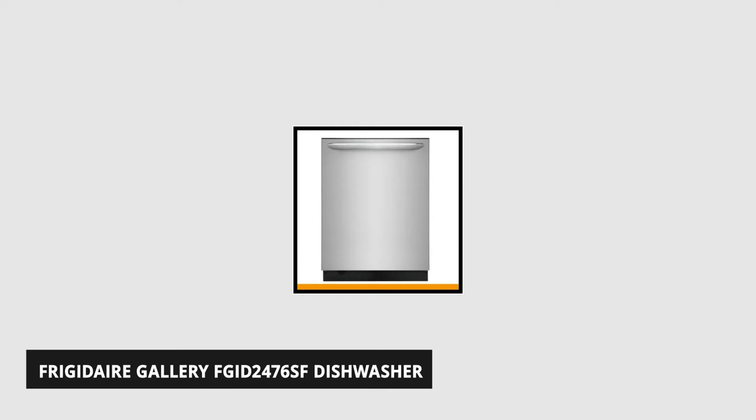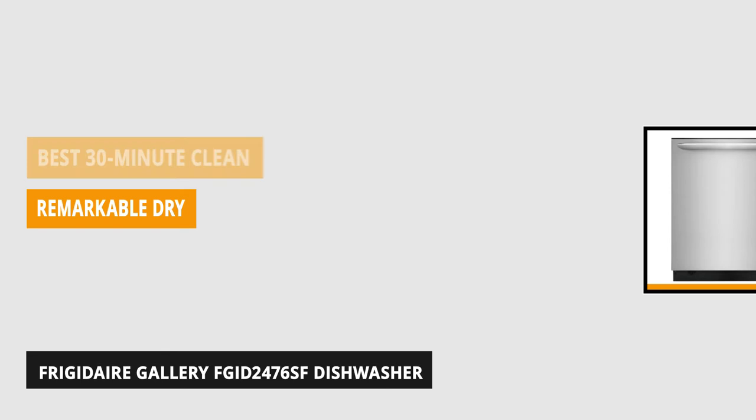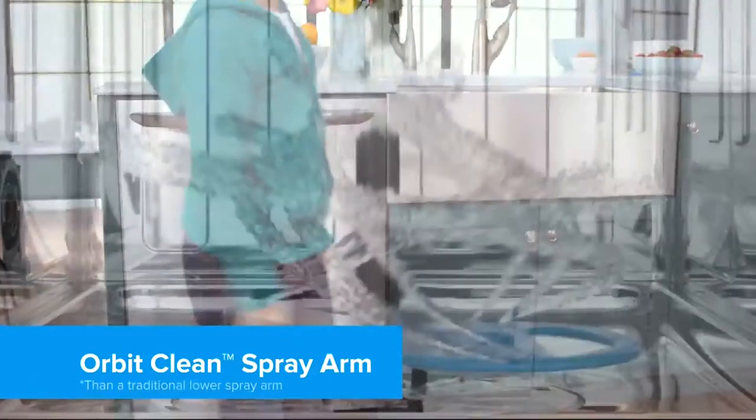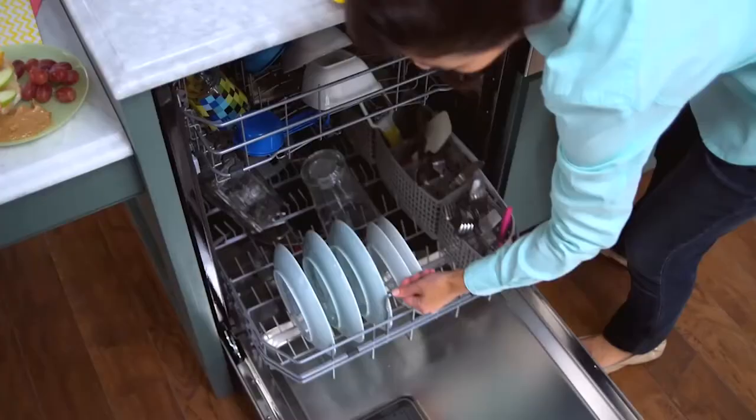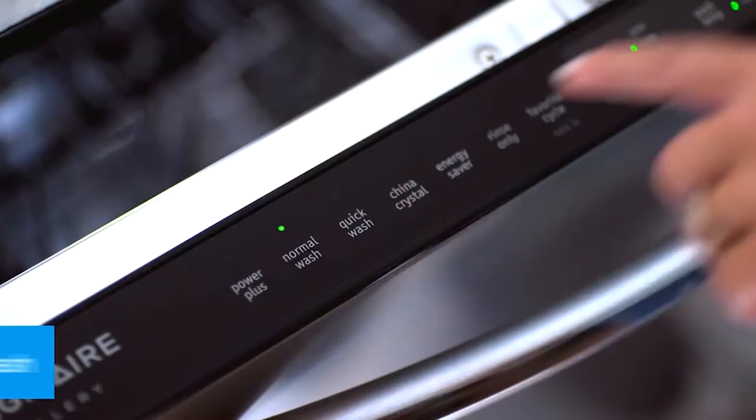At number four is the Frigidaire Gallery FGID2476 Stainless Steel Built-In Dishwasher. Instead of a heating element found in other dishwashers, it's introduced the EvenDry technology. It's a new fan system intended to produce heat and spread it into the air, theoretically aiming for an even drier dish. This built-in dishwasher is spacious inside and can accommodate 14 place settings. It also saves time as it allows you to wash more in a single load thanks to its 8 wash cycles. In addition, it has 7 program settings which range from normal to heavy.